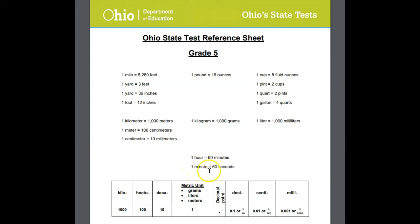And then we have our measurement for time — 60 minutes in an hour, and 60 seconds in a minute. Again, most of us kind of know that, but now at least we know we don't have to have it memorized for the test. It's going to be on the reference sheet.